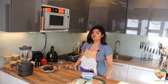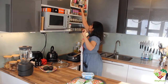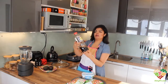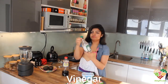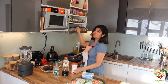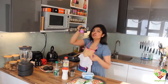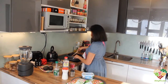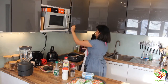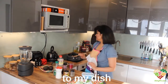I haven't told you yet about what spices I'm going to add to my chicken. I will add soy sauce, my favorite, and vinegar, of course, salt, black pepper, powdered pepper, cumin seeds, and garlic powder. So these are all the spices I'm going to add to my dish.